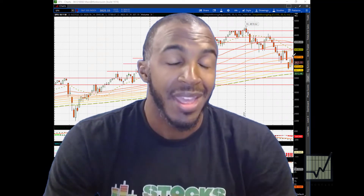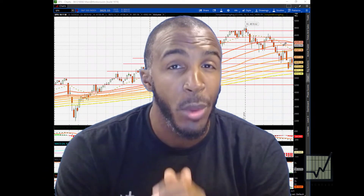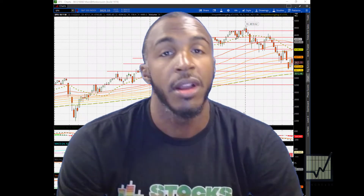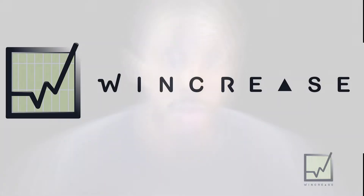The stock market is about to make a huge move, but which direction is it about to go? It's wincrease.com and I'm about to teach you how to use technical analysis.